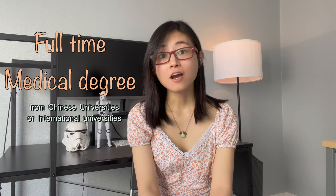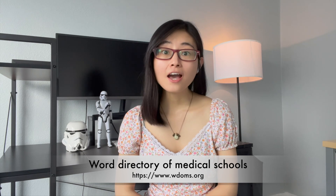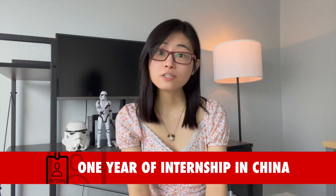There are three categories for Chinese doctor qualification: general practitioner, Chinese traditional medicine, and dentistry or stomatology. You must have a full-time medical degree from a Chinese medical university or an international university recognized by the WHO. The second requirement is you must have one year of medical training — in other words, an internship in a Chinese medical university.